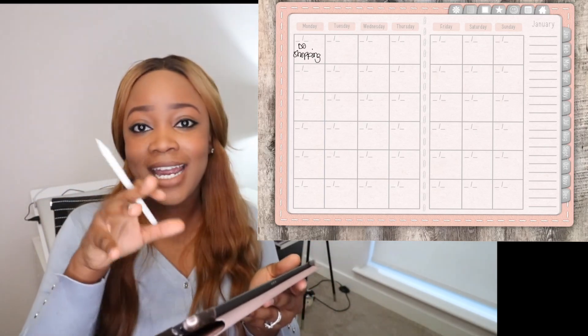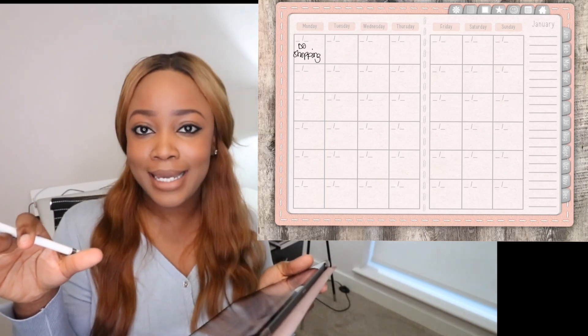I would recommend going digital — digital note-taking, everything digital, it's the way forward. Also with regards to carrying heavy things, this iPad will basically contain all your notes and all your lecture slides. You don't have to carry huge folders to lectures — all you need to do is put this in your bag and you're good to go.